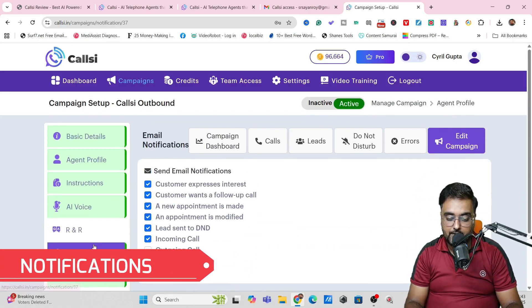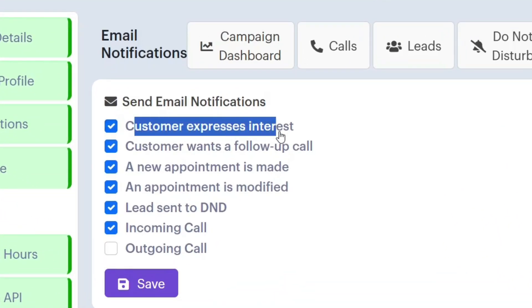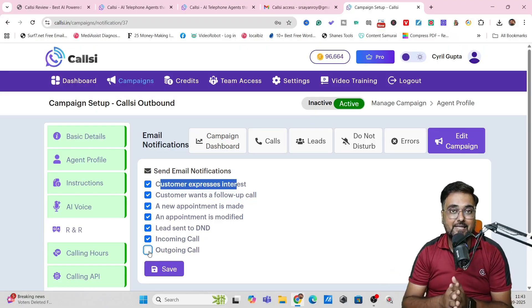Last but not least, you have Notifications where you can send email notifications for customers that express interest, customers who want a follow-up call, new appointments made, appointments modified, leads sent to DND, incoming calls, and outgoing calls. You can tick them on or off — that's entirely up to you. That's the basic campaign setup.